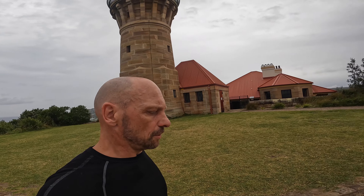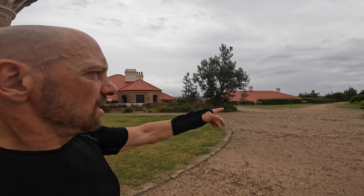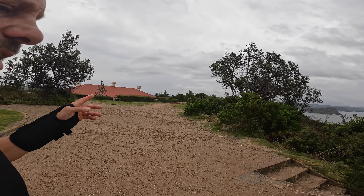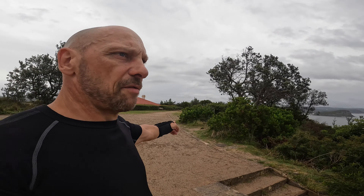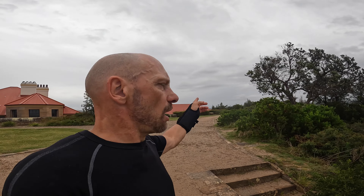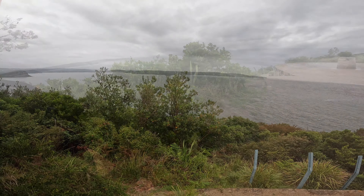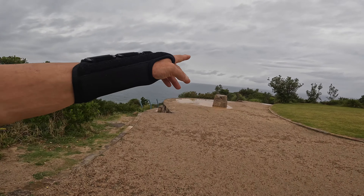Alright, so here at the lighthouse there are a few options. There's a path here to the left — it used to be a very narrow single trail, hardly used by anyone. But a few years ago they made it into a proper trail, unfortunately. There are some really cool rock features we can check out later, just off the trail, but we're going to check out this point here.